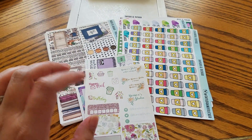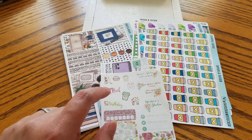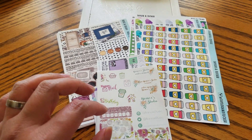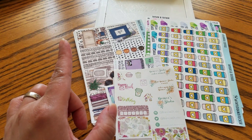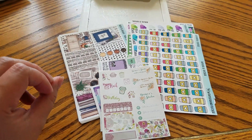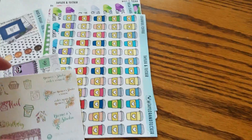The first shop I'm going to talk about is Taylor and Tucker. I believe the owner's name is Taylor and they are based in Chevy Chase, Maryland. She was offering 45% off during the Epic Spring Sale and I got a misfit bag, some functional stickers, and a kit. I took them all out of the packaging before I show this to you so that I don't have to keep pausing.